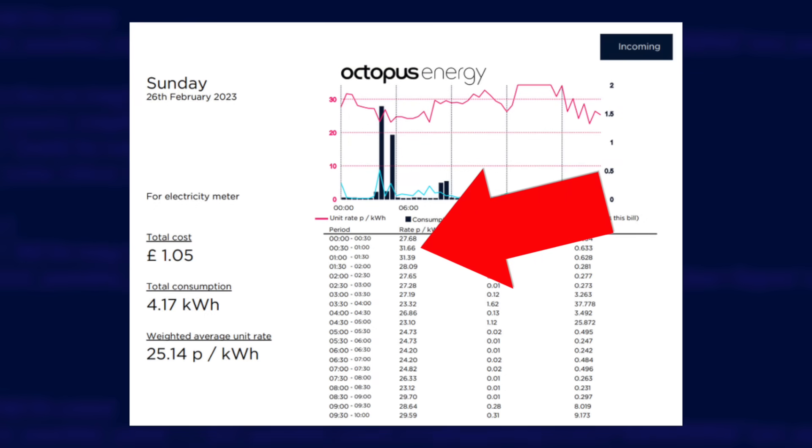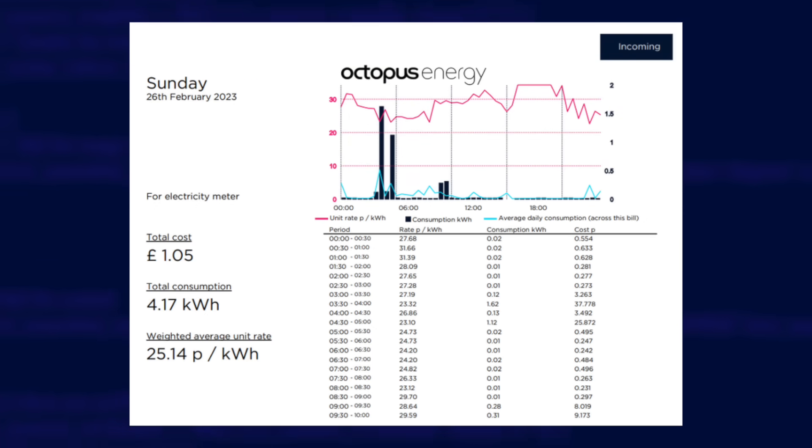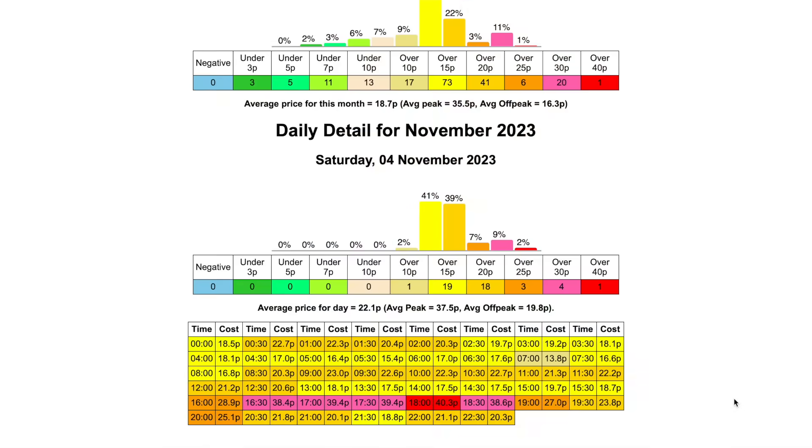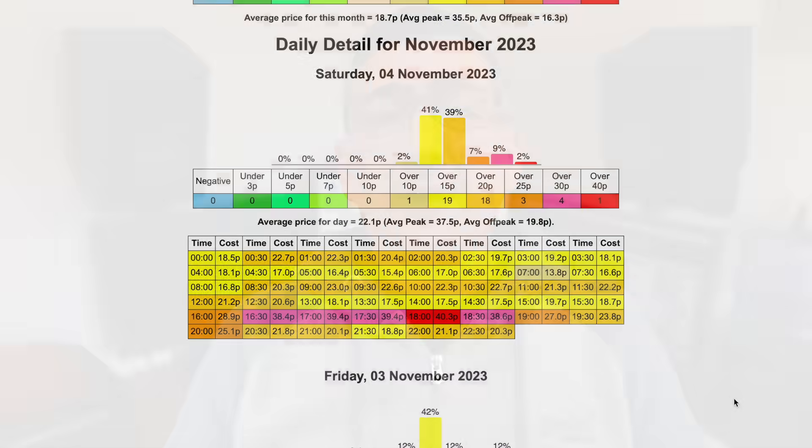The most complicated tariff out there is probably Agile Octopus. With Agile, the price you pay changes every half hour — at peak times you could be charged up to £1 per kilowatt hour, but sometimes prices can go negative and you can be paid to use energy. This tariff is not for beginners; you have to be really clever and flexible about when you use your energy to take advantage of it. Octopus publish energy prices a day in advance, but you really need to keep a constant eye on them or use a home automation solution. Unless you really know what you're doing, steer clear of it as it could end up costing you a lot more money than you intended.